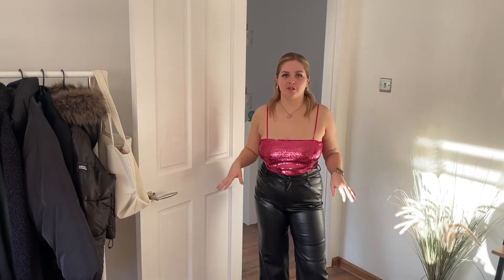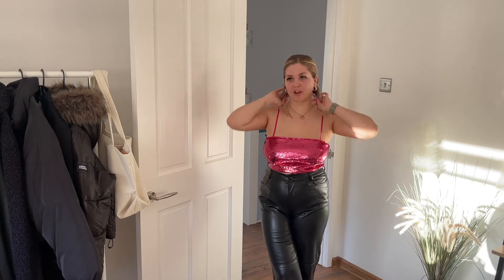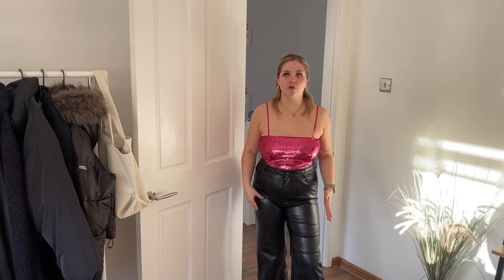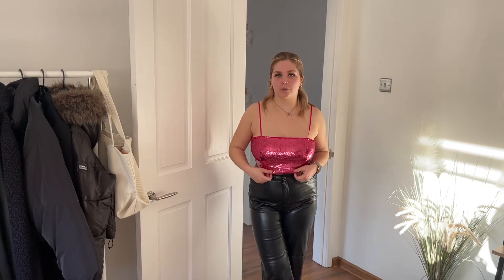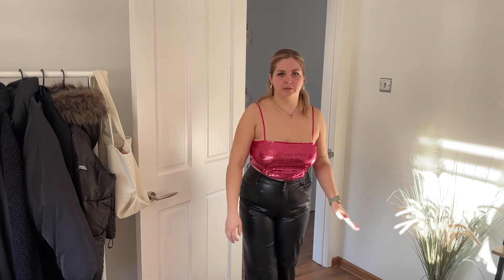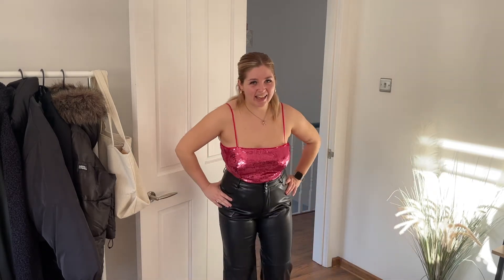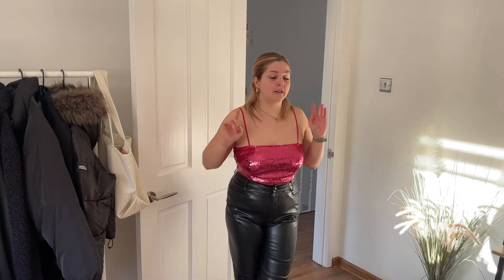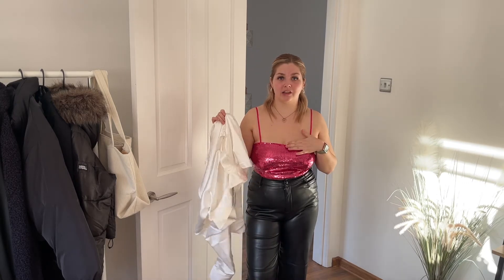I thought this would be such a nice statement piece — if you want to go for a plain black outfit, this can be your outfit's moment. So I chucked it on with the faux leather trousers, and I love it. It's a really nice top, definitely a special item for a party or special occasion. I'm not wearing a bra with it and I feel comfortable — it gives a teeny tiny bit of support. The only thing is anything with sequins really irritates my skin. Even waving my arms around it's irritating, so unless I was going to spend the whole night in it, it's probably not going to work. For that reason I'll be taking this one back.